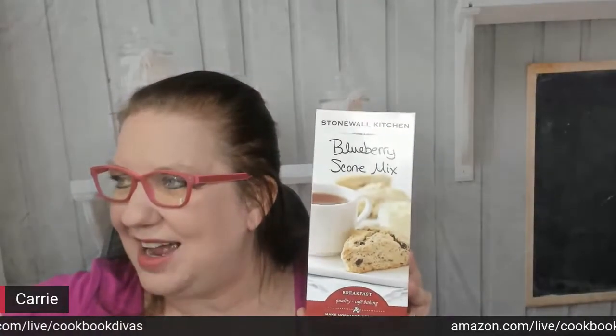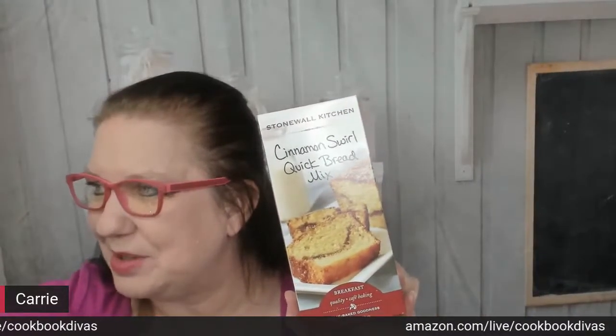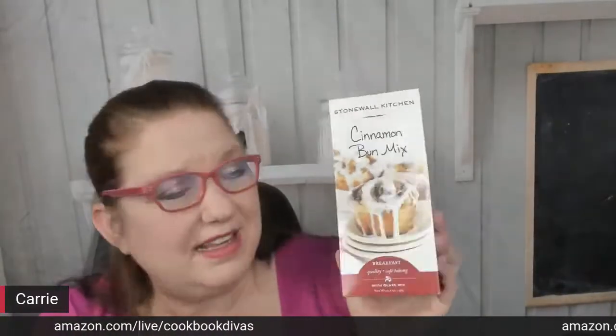Blueberry scone mix - I like to make these when people are there so they can smell them as they're baking. I don't want to bake them ahead and have them ready to go, because then people miss waking up in the morning to the smell of fresh baking. There's also a cinnamon swirl quick bread mix that goes great with coffee or tea. It's not as messy to eat as a cinnamon roll. I have a cinnamon bun mix too - I'll leave this in a basket on the counter at my vacation home, or if I'm spending the weekend at family's house I could have Amazon ship some of these mixes and jams as a thank-you gift afterward.